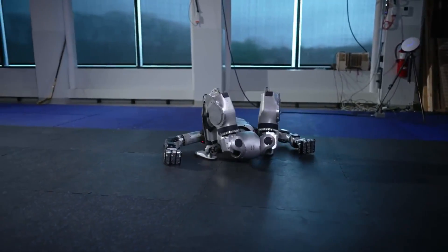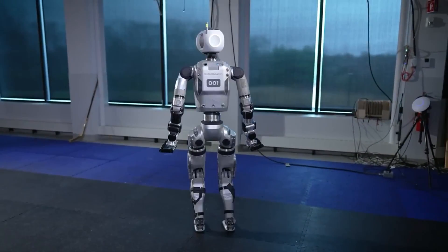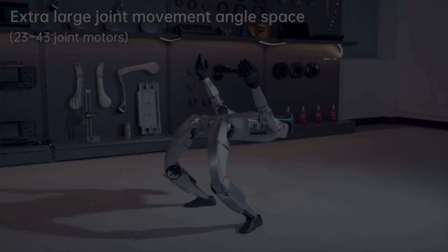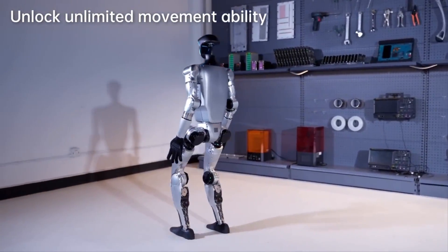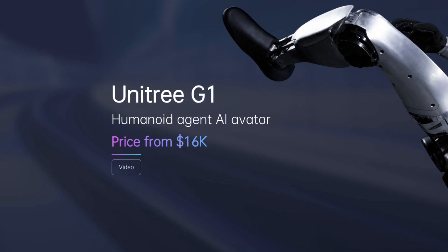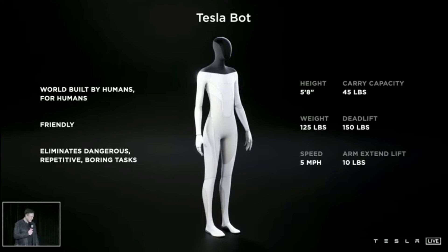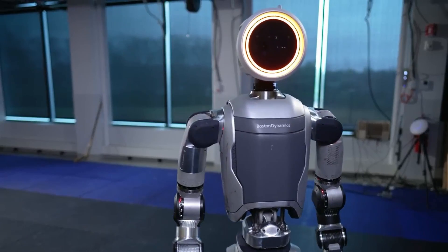The Unitree G1 resembles Boston Dynamics' Atlas robot, which they released a trailer for a few weeks ago that kind of freaked everybody out. Unitree has been around for a while, but with this new robot it shows how quickly they're advancing and bringing impressive technology at an affordable price. The G1 starts at just $16,000, which is honestly a bargain compared to other humanoid robots with similar features. Boston Dynamics and Tesla haven't revealed pricing for their humanoid robots, but I guarantee they're not $16,000.